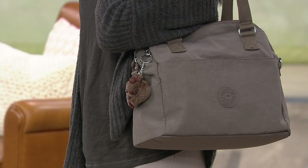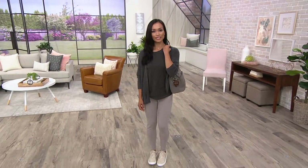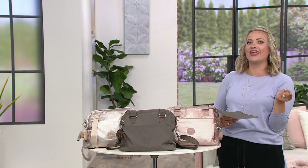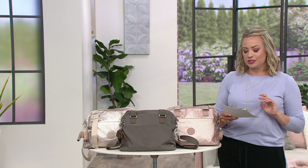Meet Kipling — this is the first bag this brand brought to QVC, called the Felicity. It's a zip-top shoulder bag with a crossbody strap, and the charm is included. It's 45% off, so instead of spending almost $85, you're getting it for way less — $46 on Easy Pay, just $15.33 per installment, with free shipping and handling.